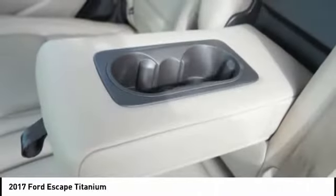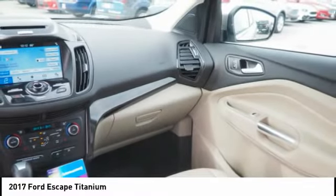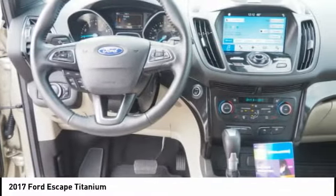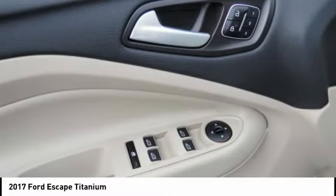Stability control, roll stability control, auxiliary transmission fluid cooler, remote engine start, fog lights. Take this vehicle for a spin and see why so many shoppers are now proud owners.